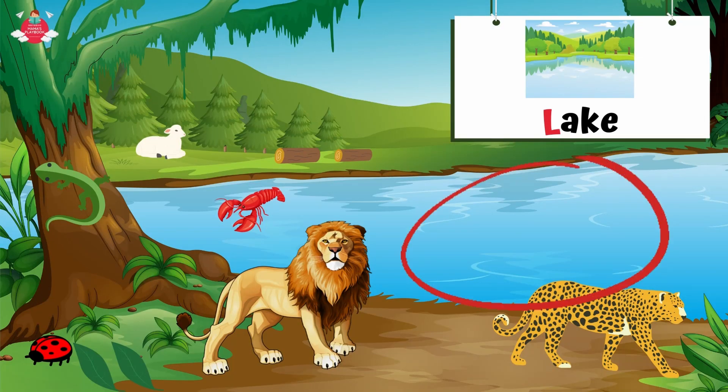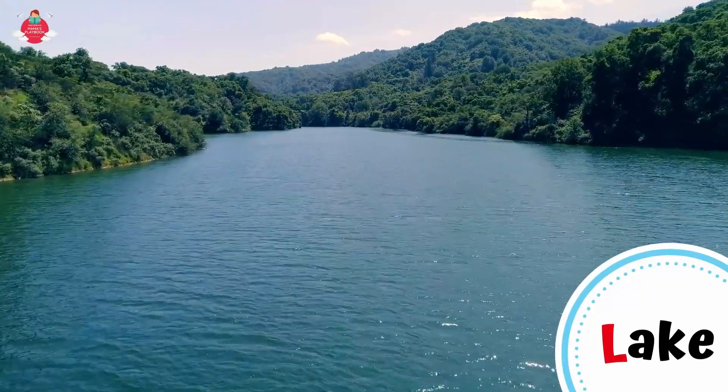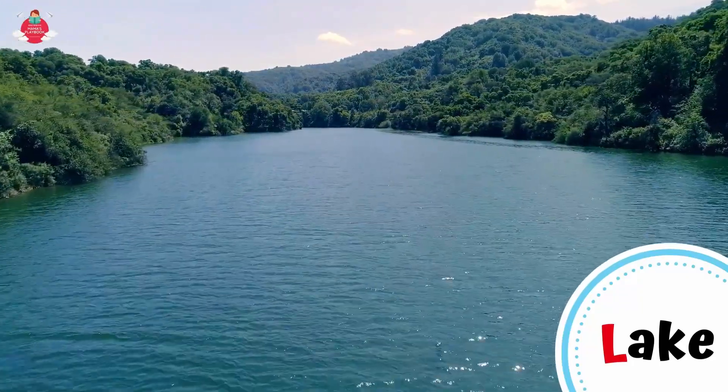Lastly, can you see the lake there? Lake is a large body of fresh or salt water that is surrounded on all sides by land. L for lake.